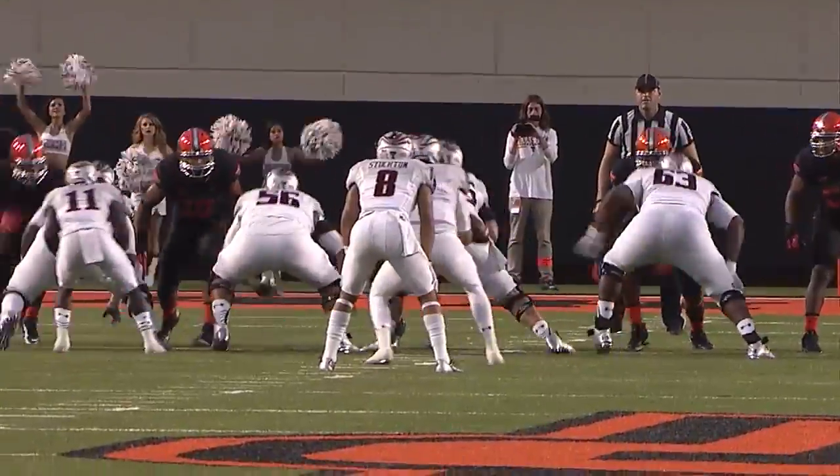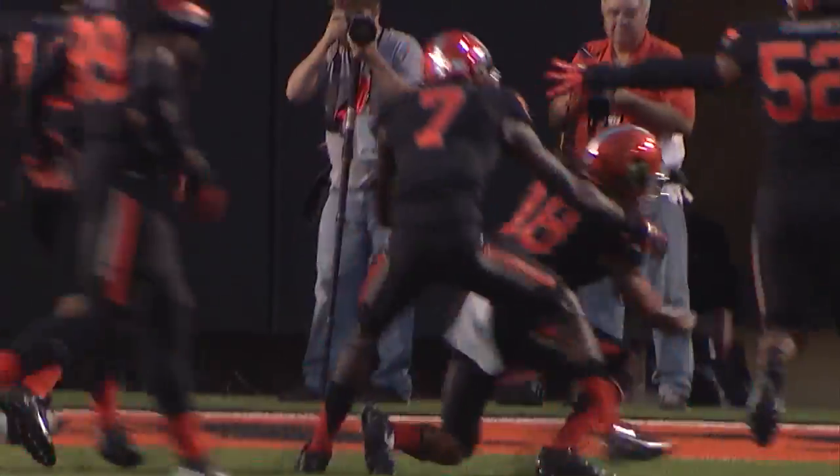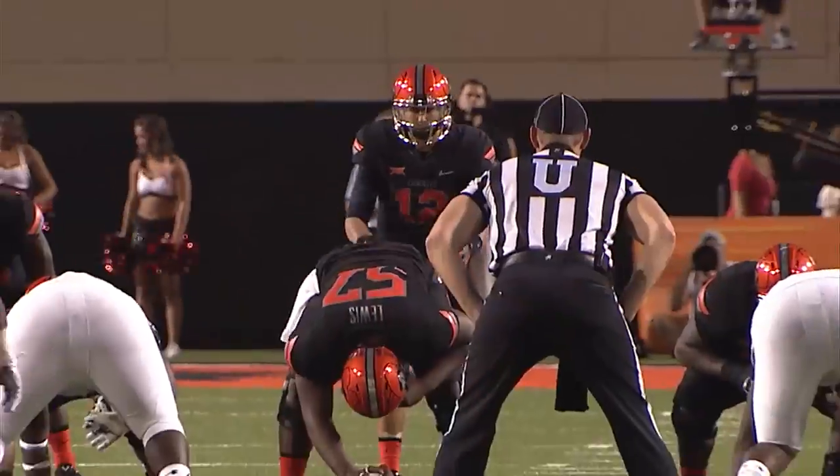Texas Tech second and nine from the OSU 20. Webb takes a snap, fakes a handoff, rolls out right, wants to throw back left, throws over the middle — it's intercepted! Intercepted at the nine-yard line! Ramon Richards, the true freshman.